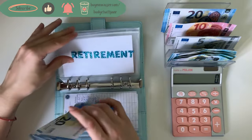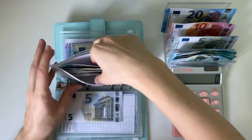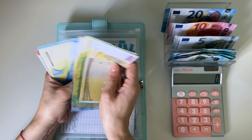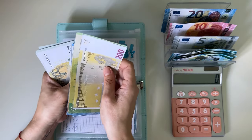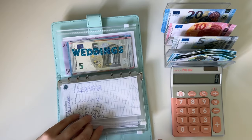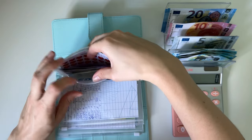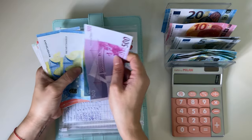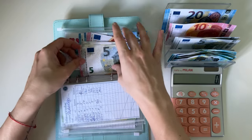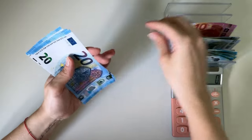We have 20, 40, 60, and 80 in retirement. Technology is going to get a 5. We have 200, 350, 370, 390, 410, 430, 440, 450, 460, 465, 470, 475, 480, 485, 490, 495, 500 — so 505 in technology. So 635 in weddings — amazing. Now all that's left should be 93 euros.